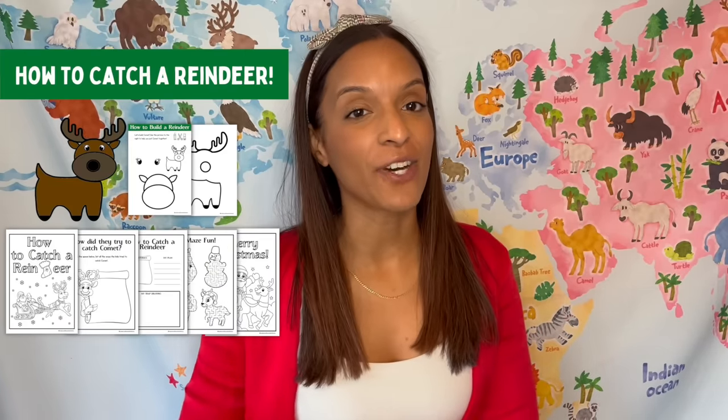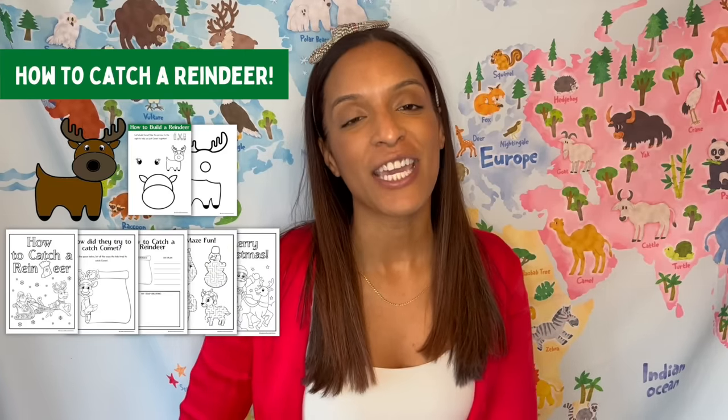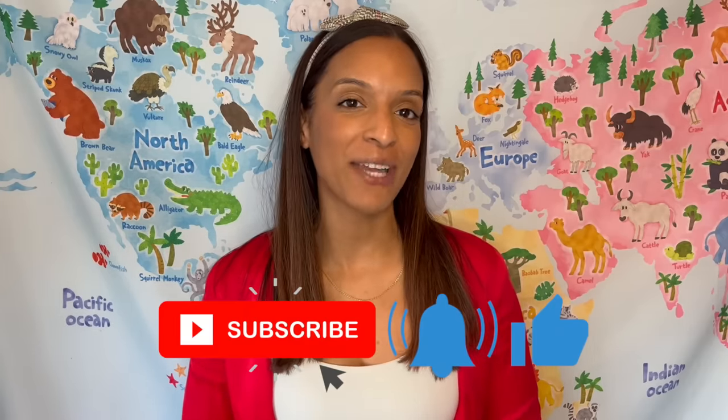Hi friends, welcome to Read Around the World with Stacy! Today we're going to read How to Catch a Reindeer, written by Alice Walstead and illustrated by Andy Eckerton. I've made some crafts and fun worksheets to go along with this book — if you click on the description box below, all the information is there. Don't forget to click that subscribe button!